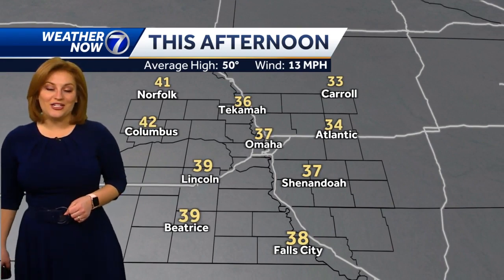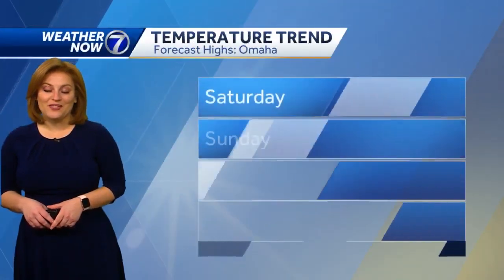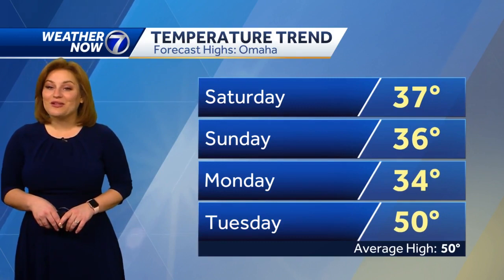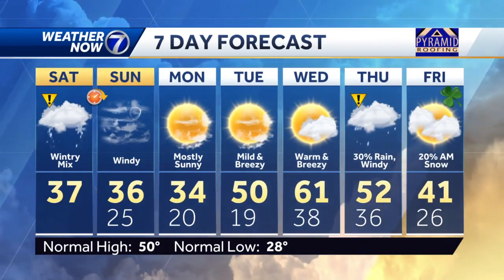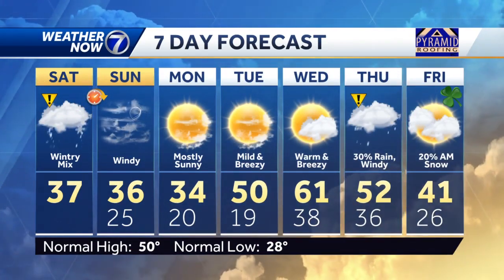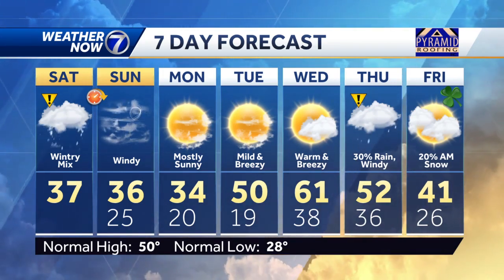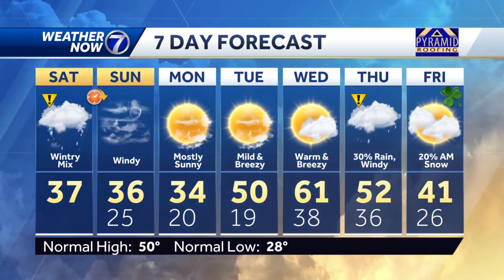37 in Omaha, Shenandoah 41 today, Norfolk and a brisk 33 in Carroll. Temperatures staying cool Sunday and Monday, but look to rebound by the middle of the week, giving us something to look forward to. 60 degrees by Wednesday, but another impact weather icon new this morning for a 30% chance of rain. Also windy next Thursday, with a slight chance for some lingering snow showers by St. Patrick's Day morning.